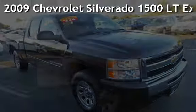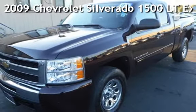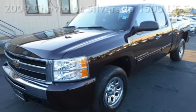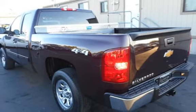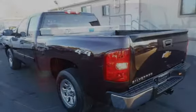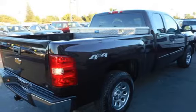Presenting a pre-owned 2009 Chevrolet Silverado 1500 LT Extended Cab 4x4. This two-door truck has a 4.8-liter V8 engine, with four-wheel drive and an automatic transmission.